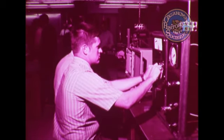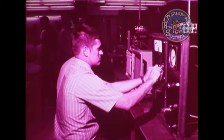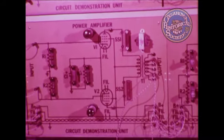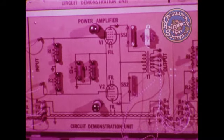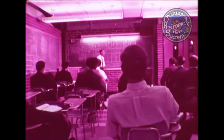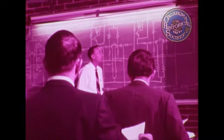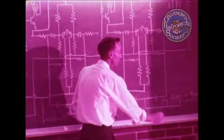Six trimester courses of 16 weeks are required to complete electronic studies at Oklahoma State Tech, and these courses can be completed in two years. The overall objective in electrical maintenance is to turn out a commercial electrician. The theory of layout and electrical wiring methods and techniques are studied to meet the requirements of the National Electrical Code for residential and small business wiring.